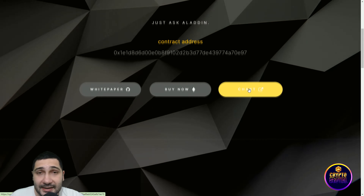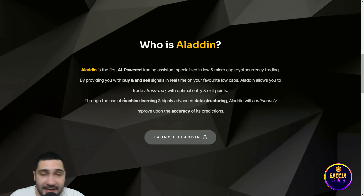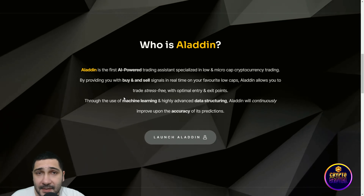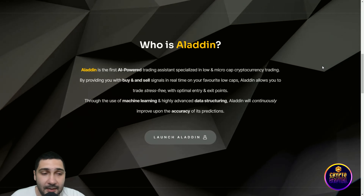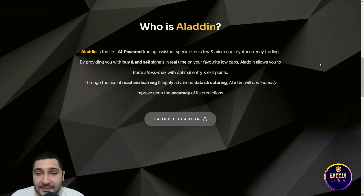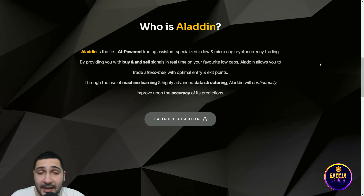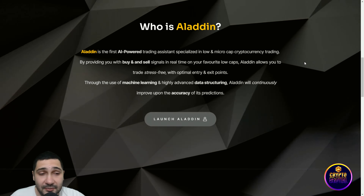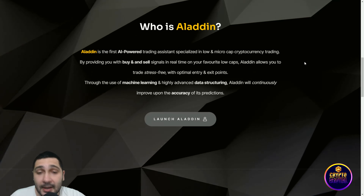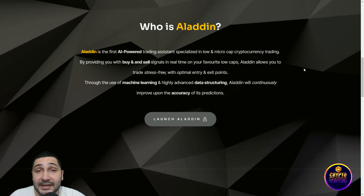Aladdin is the first AI-powered trading assistant specialized in low and micro-cap cryptocurrency trading, providing you with buy and sell signals in real time on your favorite low caps. Aladdin allows you to trade stress-free with optimal entry and exit points. Through the use of machine learning and highly advanced data structuring, Aladdin will continuously improve upon the accuracy of its predictions.